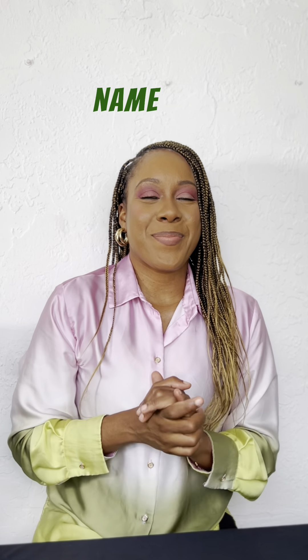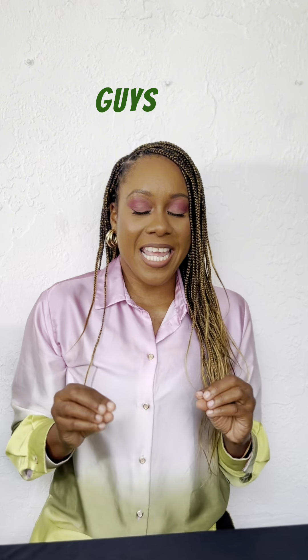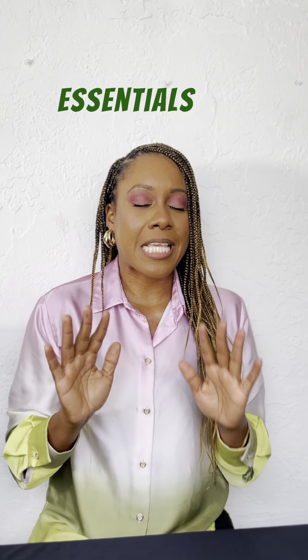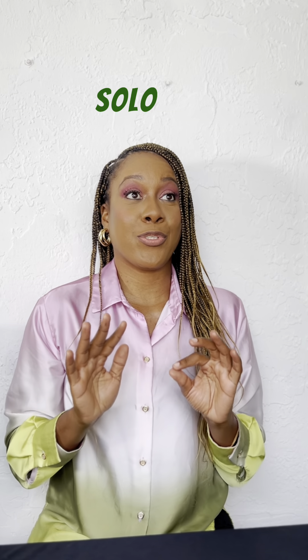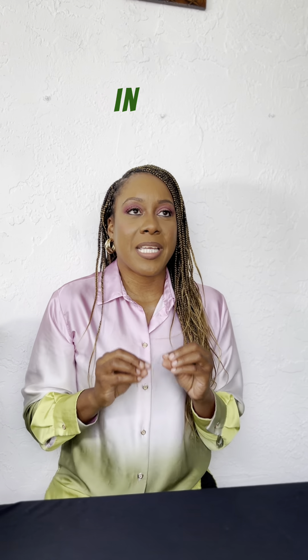Hi guys, my name is Raquel and I am the owner of Minnafarna. Minnafarna is a travel essential brand for women. Today I want to share with you some travel essentials for solo traveling. These tips will definitely come in handy for you.